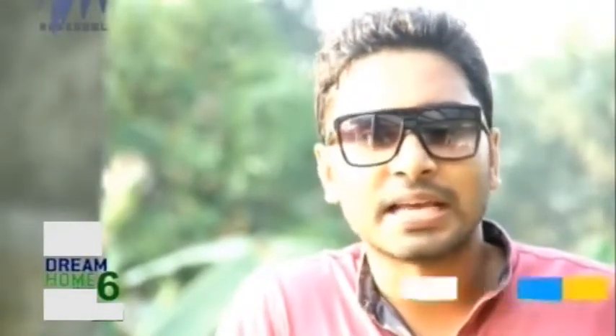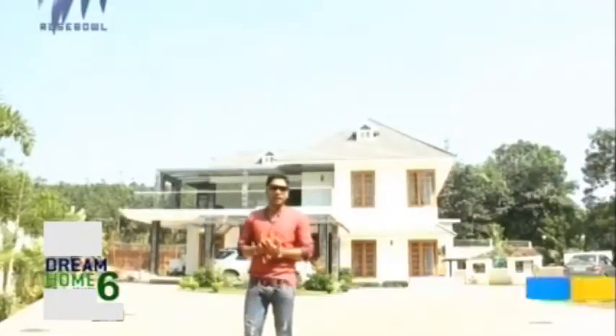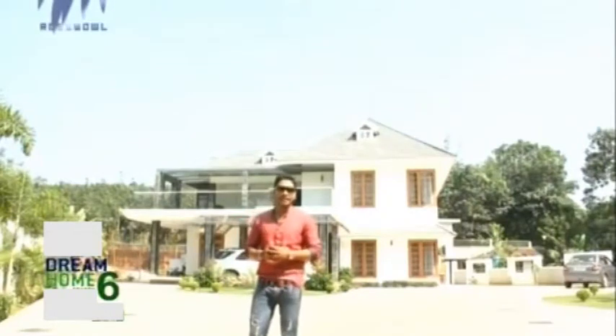Welcome to PolyCab India's Number 1 Cable & Wires Company Dream Home Season 6. Today I am standing in front of Muttam Total House in Pallikara at Navran District.